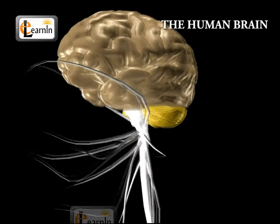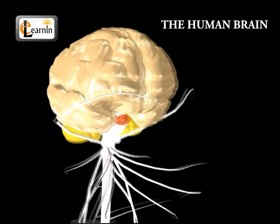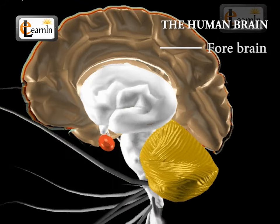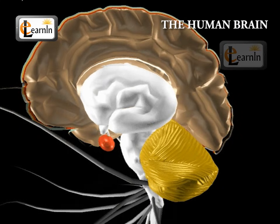The forebrain is the largest and most complex part of the brain. It consists of folds and roots and is also referred to as the cerebrum. The forebrain contains information related to human intelligence, memory, personality, emotions, speech, and the ability to feel and mood.